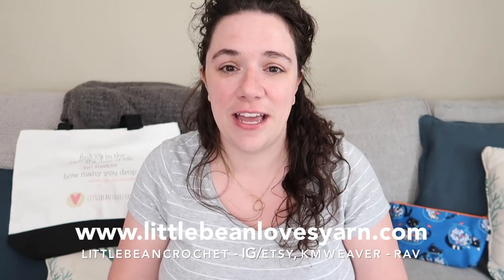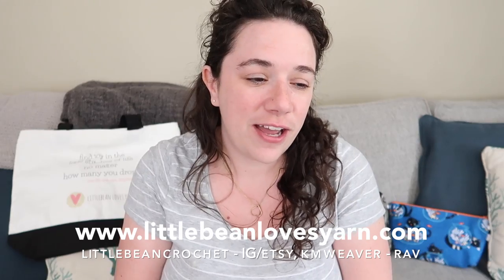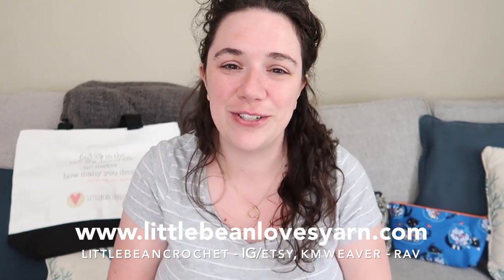Welcome back to my channel. If you're new here, this is a channel centered around knitting, crochet, spinning, yarn dyeing, and pretty much just doing crafty things and sharing those with you. I'm Kayleen and I am the owner and principal fiber artist behind Little Bean Crochet on Etsy. My website is www.littlebeanlovesyarn.com — it's my hand-dyed yarn line. Hit the subscribe button and the little bell icon so you get notified when I upload.